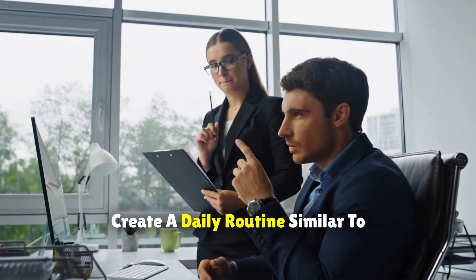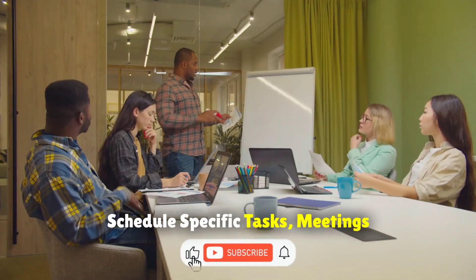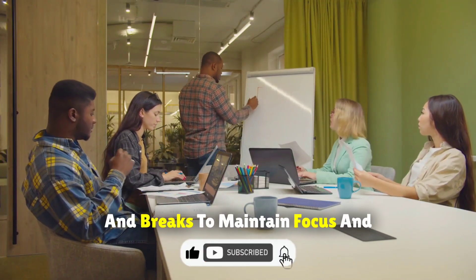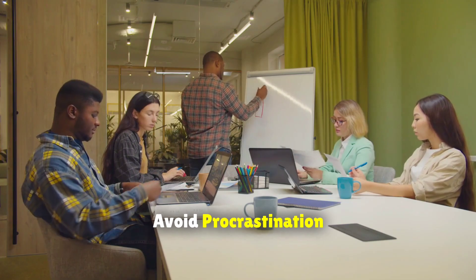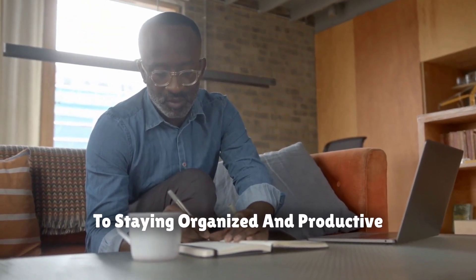Additionally, create a daily routine similar to what you would follow in an office setting. Schedule specific tasks, meetings, and breaks to maintain focus and avoid procrastination. Consistency in your routine is key to staying organized and productive.